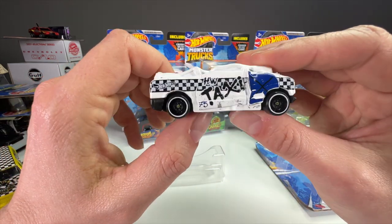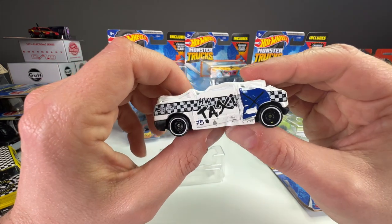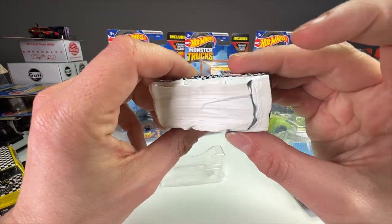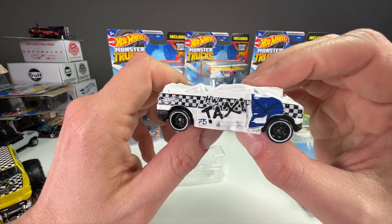These are so cool even if you're not a monster truck fan — just because they're so unique. I mean, they're crushed cars. Who actually goes out and makes a brand new ruined car? No one. Hot Wheels is basically the only people doing this right now.